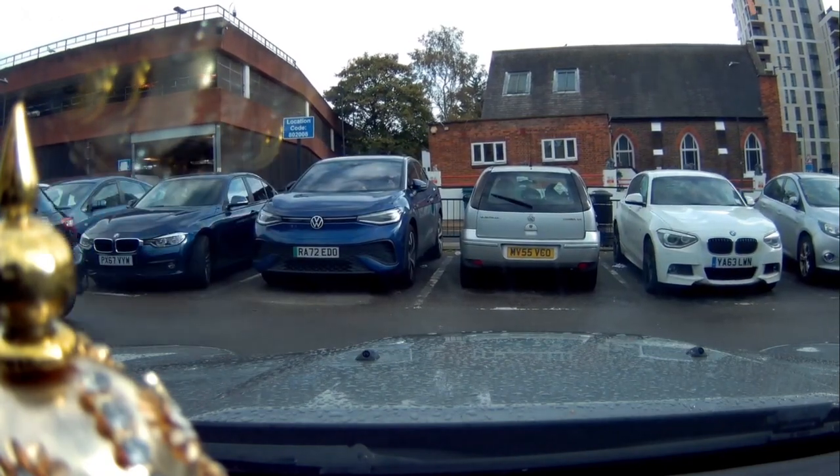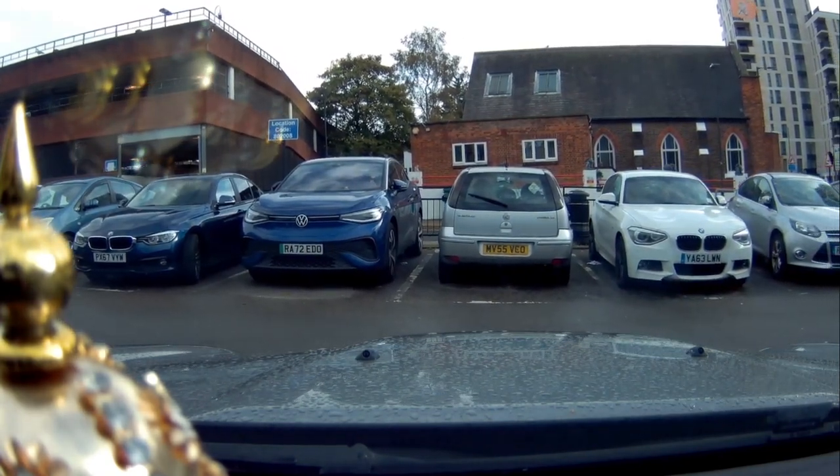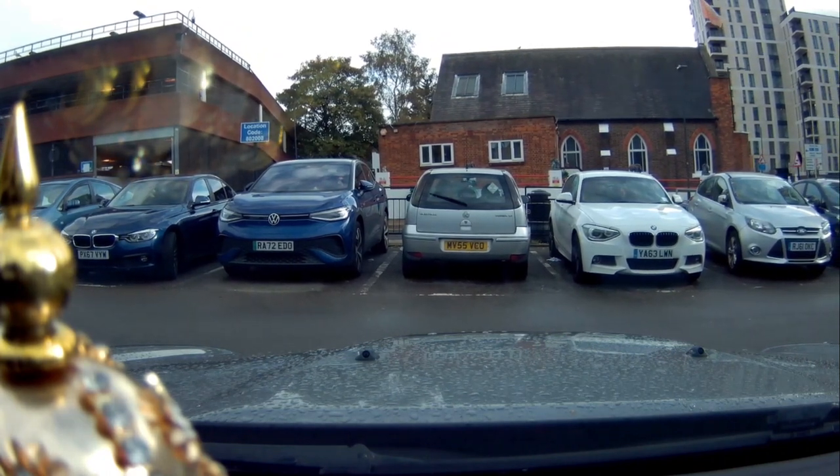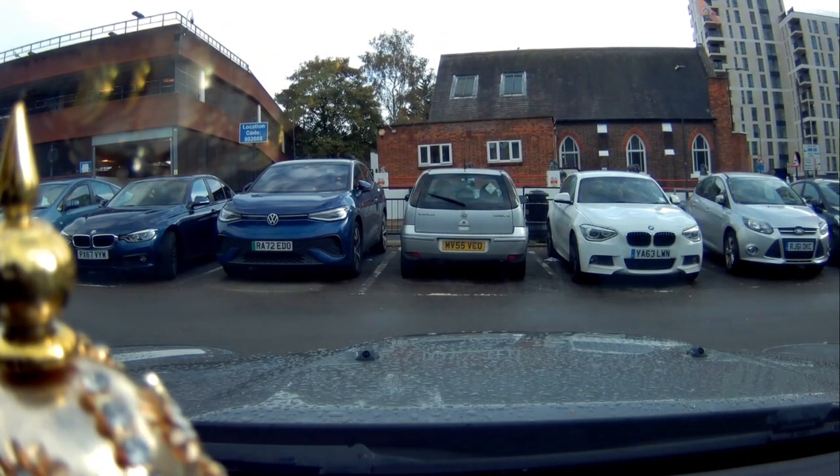We are parking our car and will head to Siddhashram Shakti Centre, which you can see right in front of you towards the right-hand side. The left-hand side is the Peel House car park and the right-hand side is the Siddhashram Shakti Centre.